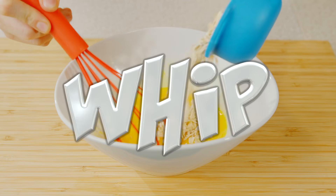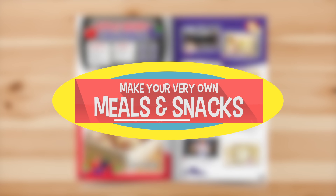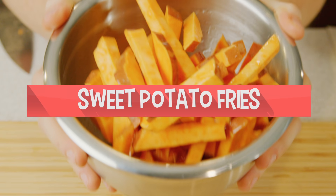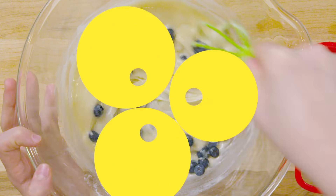Cook, bake, and whip up 18 delicious recipes and make your very own meals and snacks like delicious apple crumble, sweet potato fries, yummy chocolate chip cookies, crispy chicken skewers, and more.